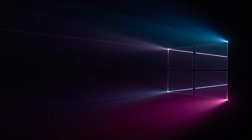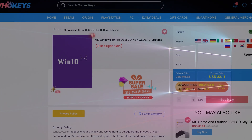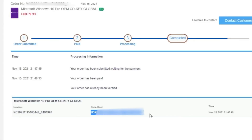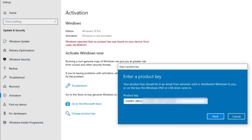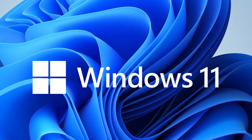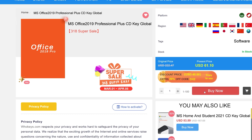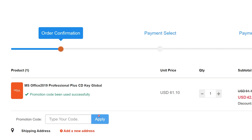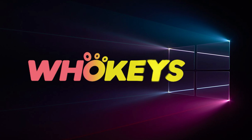Looking for a cheap way to license your Windows? Check out Hookies through the links in the video description. Make sure to use the code TN20 to get 30% off. Paste the license to the activation settings and you're all done. This license is for Windows 10 but you can upgrade it to Windows 11 for free. They also offer Microsoft Office 19 licenses — use the same code TN20 for 30% off at hookies.com.